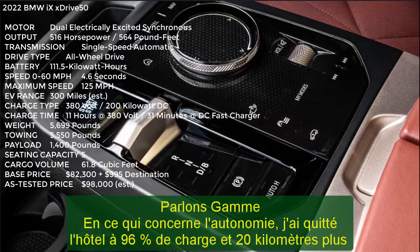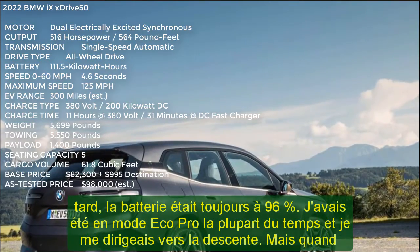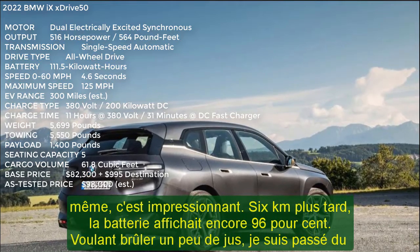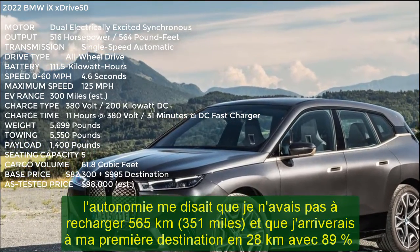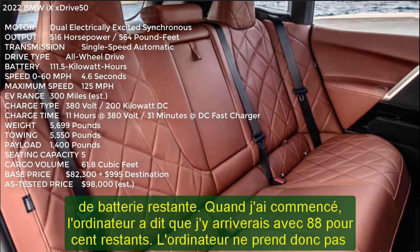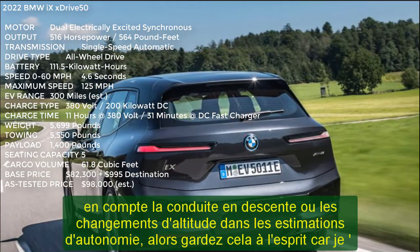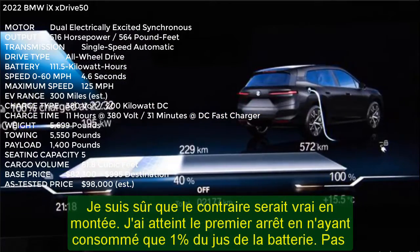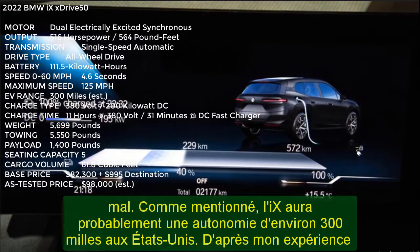Let's talk range. I left the hotel at 96% charge, and 20 km later the battery was still at 96% — I had been in Eco Pro mode most of the time and was pointing downhill. But still, that's impressive. 6 km later, the battery was still reading 96%. Wanting to burn a little juice, I switched out of efficient mode and into comfort. In 4 km, it was still showing 96%. The range was telling me I had 565 km — 351 miles — to go, and that I would arrive at my first destination with 89% of the battery left. The computer doesn't account for downhill driving or elevation changes in range estimates, so keep that in mind, as the opposite would be true going uphill.